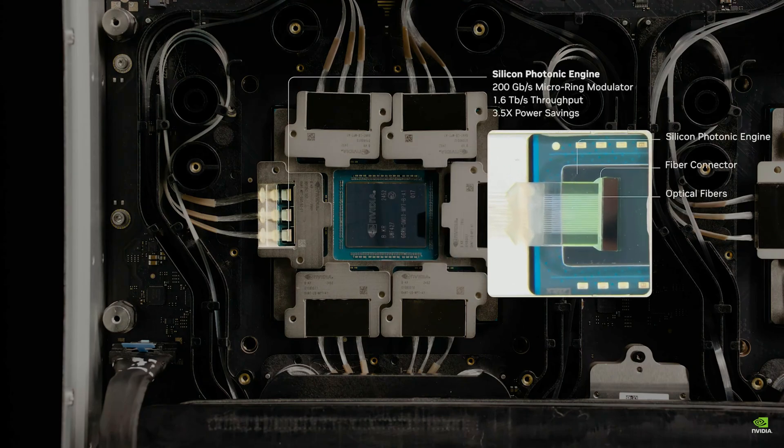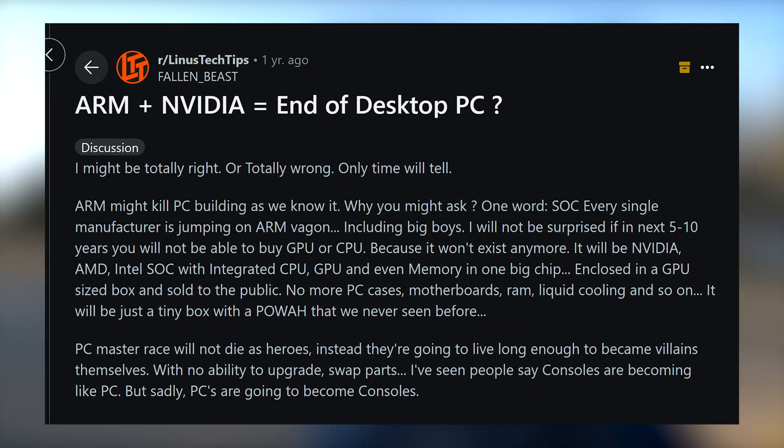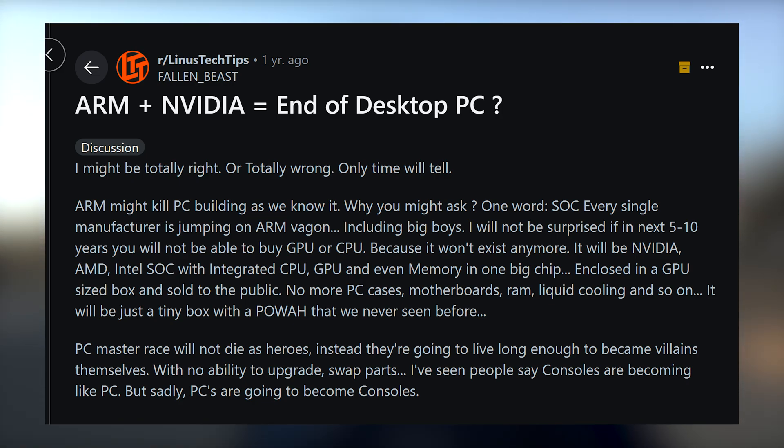Something more interesting caught my eye — the canary in the coal mine moment showing modularity is going to die. I saw a Reddit post about this on the LTT subreddit about a year ago where someone said they were scared: modularity and upgradeability in PCs is done, game over — that five or ten years from now Intel, AMD, and NVIDIA are all going to be using soldered chips and memory, and we're going to be under their mercy.